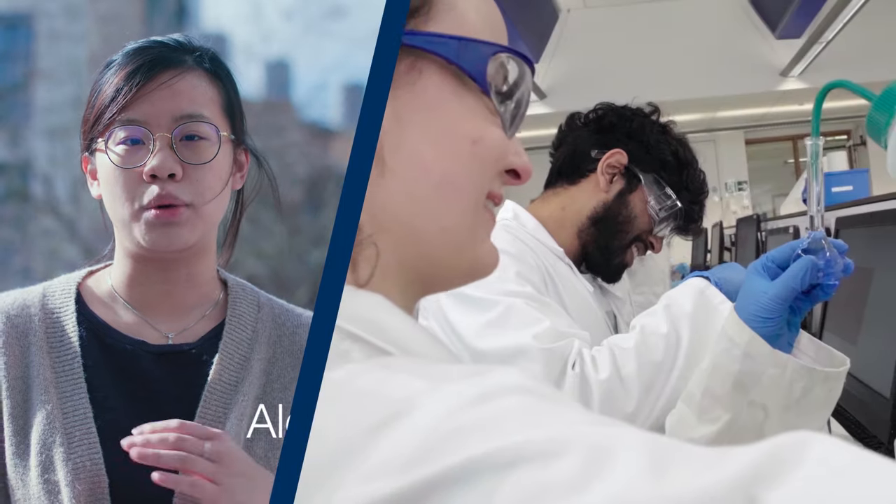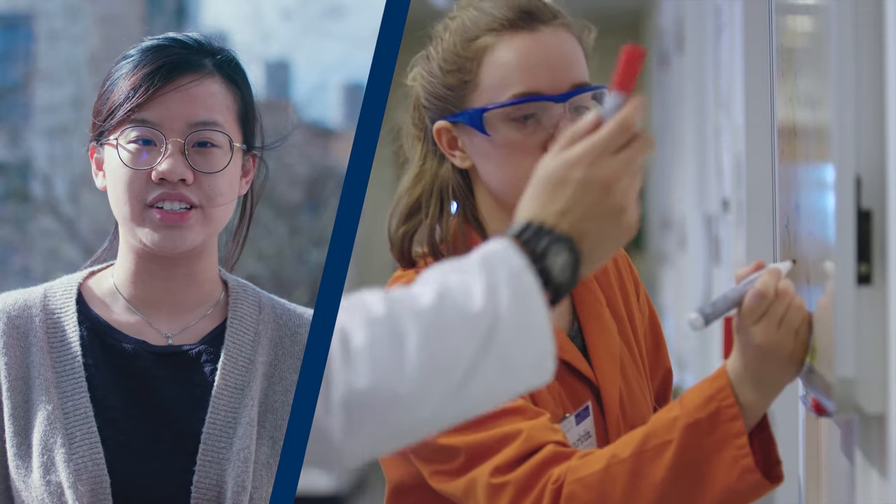In lab sessions, you get a small lab group to work together every time, so you get to build friendships during those long lab hours as well. You're basically best friends with your lab partner by the end of the year.